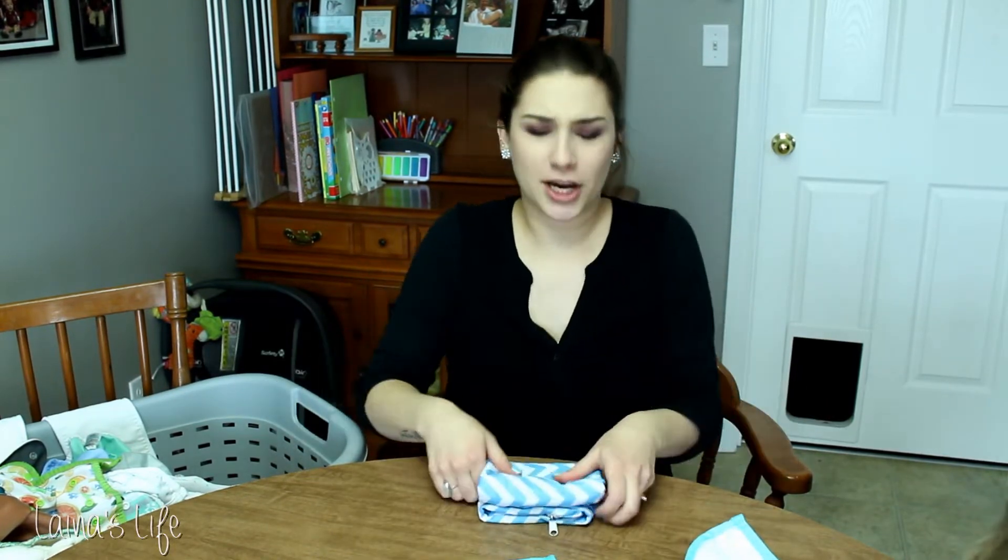I want to talk specifically about my biggest struggle, which I would say has been absorbency — and the changes in absorbency and changes in preferences for what works for our family.